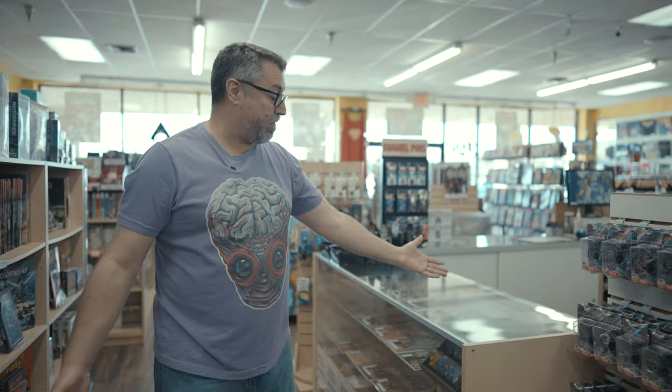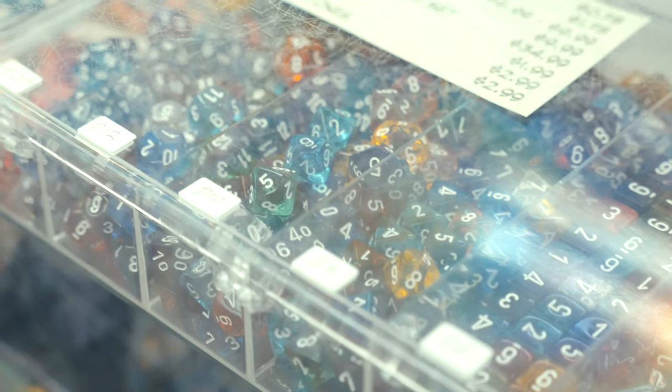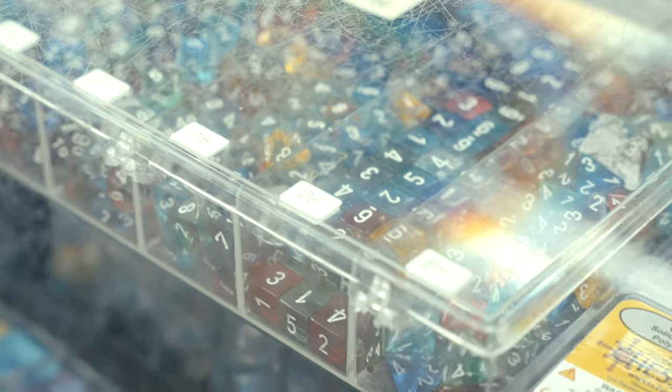You're playing D&D and you need some figures — pre-painted figures. And of course, dice. A wide selection of dice for you to use for any game, really, not just D&D.